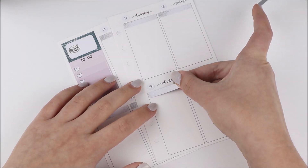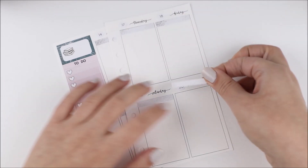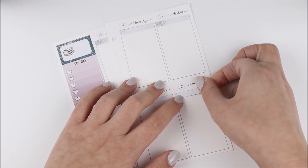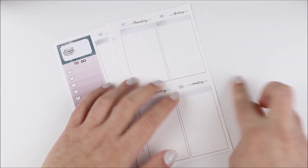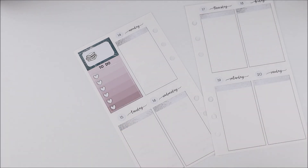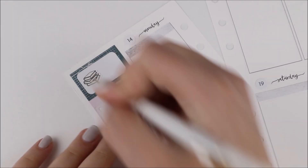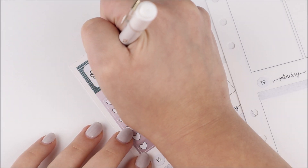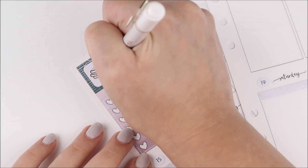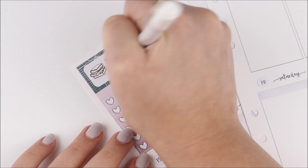I put down these patterned headers that were also from the kit — they were kind of a glitter pattern, silver. I was using silver foil with this kit so I thought these headers matched pretty nicely, and I already had them in the kit, so I thought that was pretty perfect.